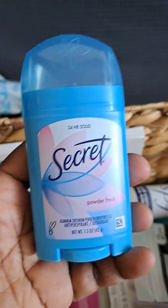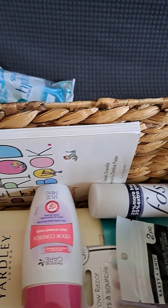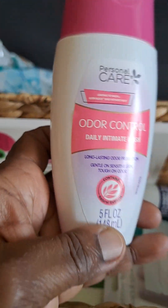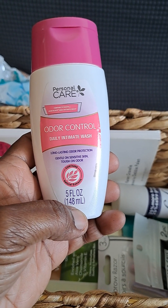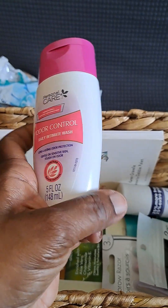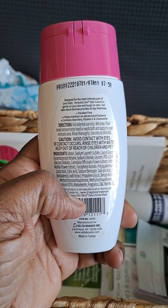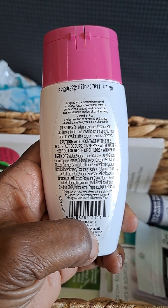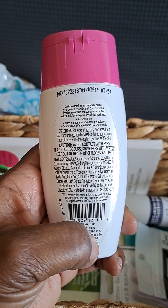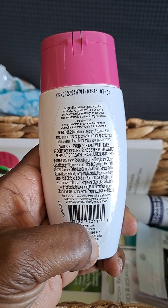And now it's time for deodorant. This is Personal Care Odor Control Daily Intimate Wash — designed for the most intimate part of your body. Personal Care Odor Control is gentle on your skin and tough on odor. Our odor block formula provides all-day freshness, paraben free.